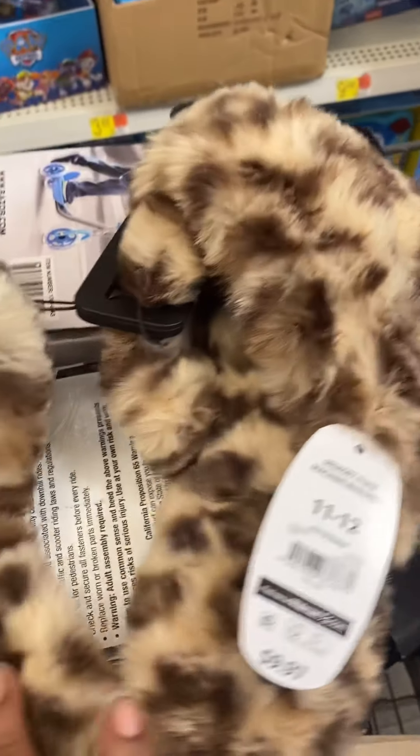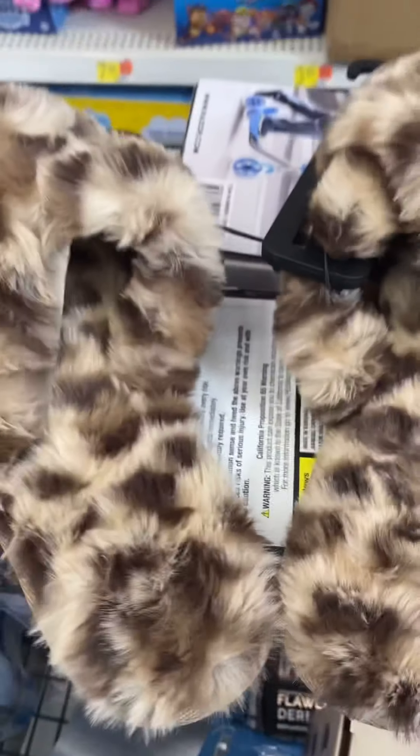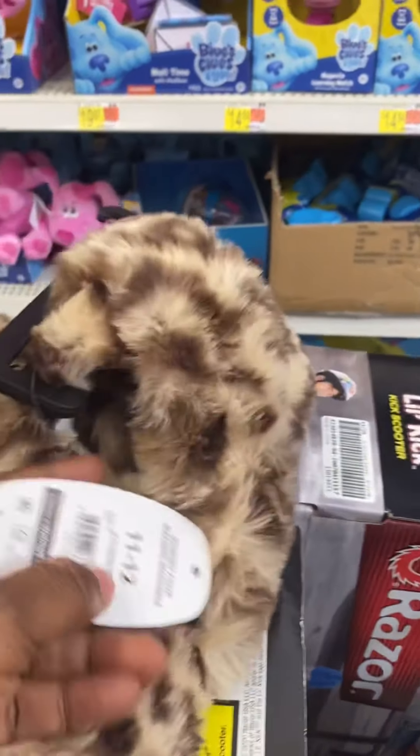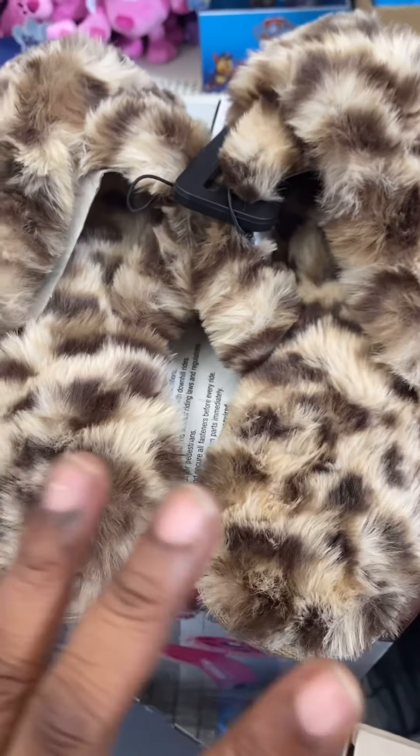These slippers are from Secret Treasures. They are coming up $3. The original price is $9.97, and they are coming up $3.